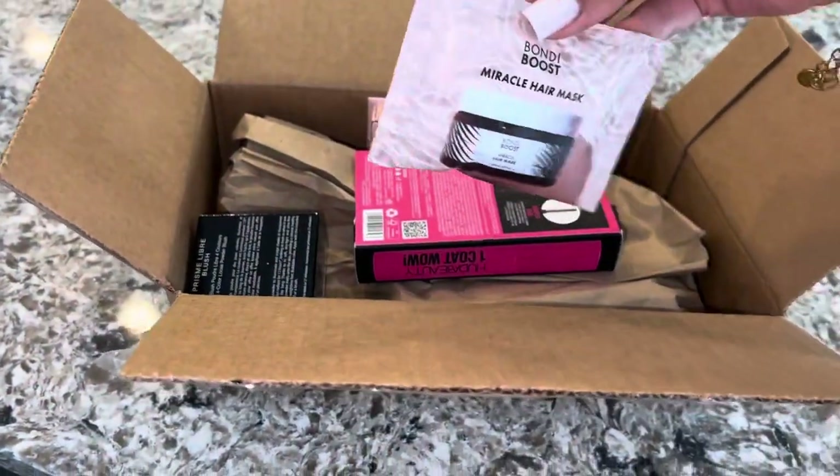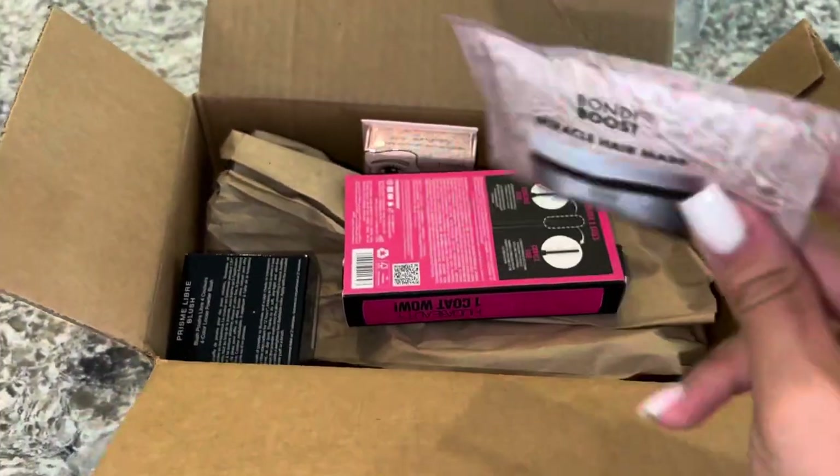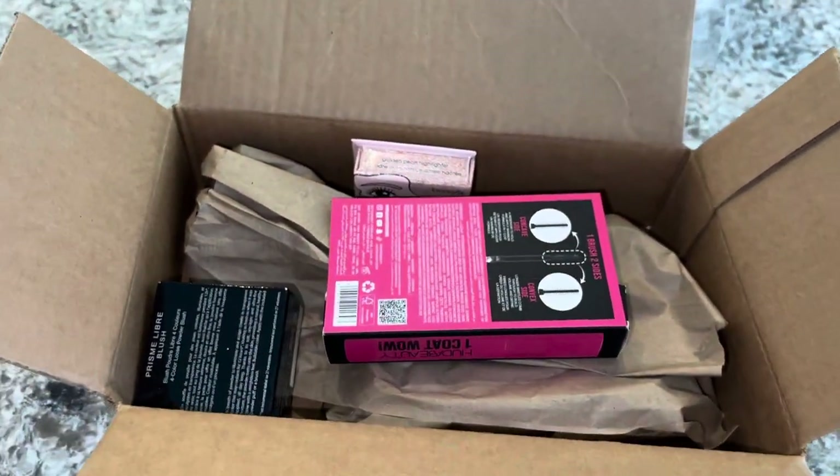I also got the Bondi Boost Miracle Hair Mask. You guys know I love hair masks, so I will definitely use that.